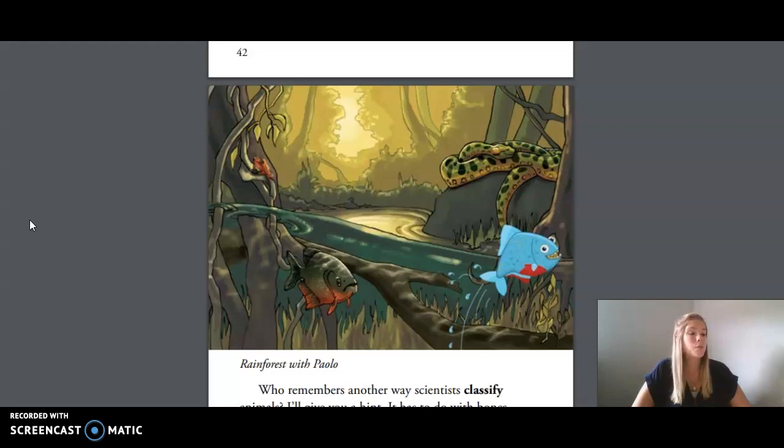Hello everyone! Today I'm going to tell you more about my friend Paulo Piranha and the group to which he belongs. So far you've learned that scientists classify living things by common characteristics in order to study them and show relationships. You have learned about cold-blooded and warm-blooded animals.